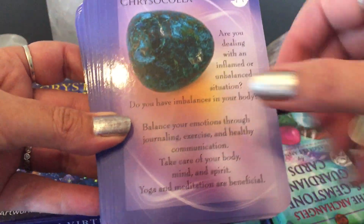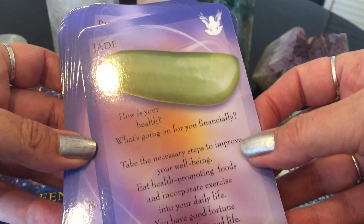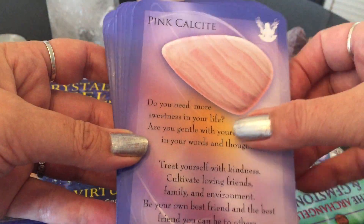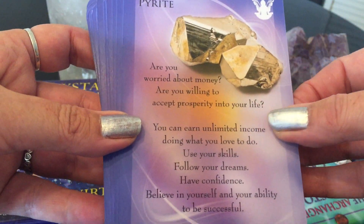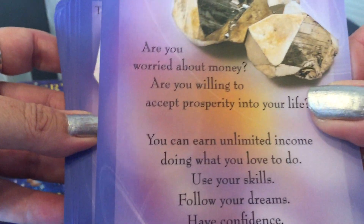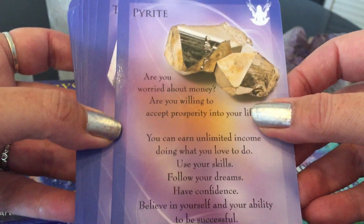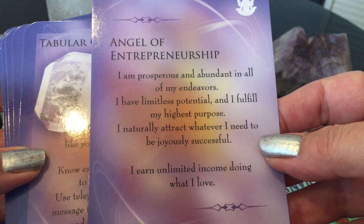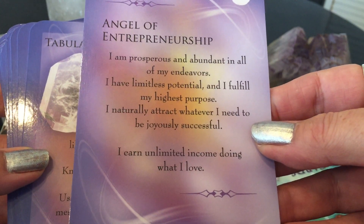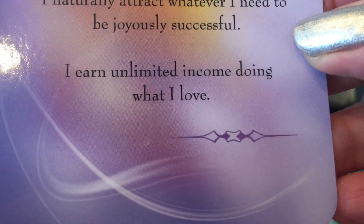Fluorite — have you been unable to focus? And then you have the Angel of Intelligence and the message. I tend to read the crystal side first and then turn it over and get my angel message. Jade — these are beautiful pictures of the crystal. Pyrite — 'Are you worried about money? Are you willing to accept prosperity into your life? You can earn unlimited income doing what you love. Use your skills. Follow your dreams. Believe in yourself and your ability to be successful.' Then you turn it over and get Angel of Entrepreneurship: 'I am prosperous and abundant in all of my endeavors. I have limitless potential.'